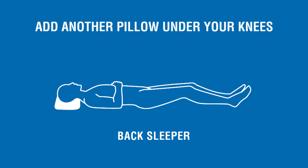Also if you sleep on your back you should have another pillow under your knees so that you don't strain your back at a bad angle.